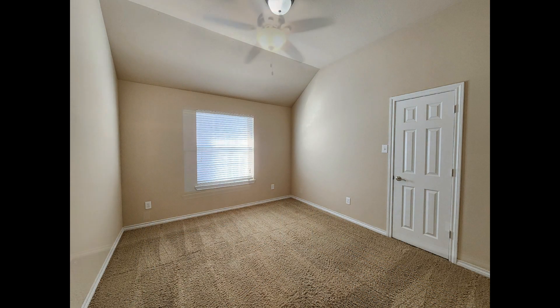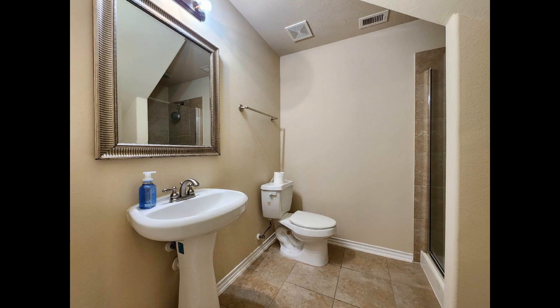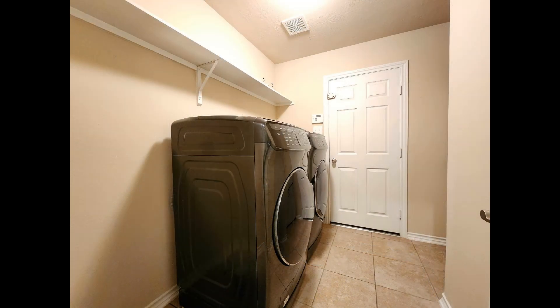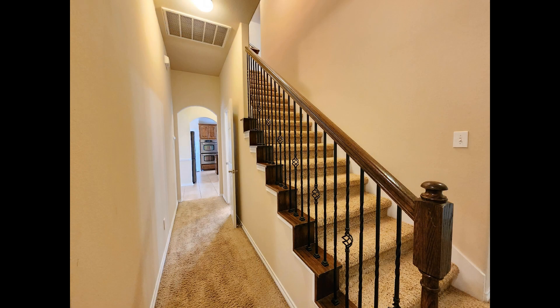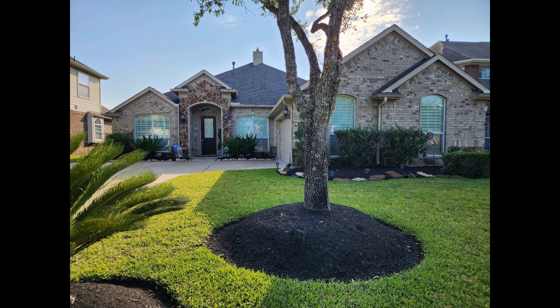If you are interested in this Cypress, Texas rental property, or want to know what other rentals are available in the area, contact us today. We are ready to help you find your next home. Rent from us and experience living in a professionally managed home. Give us a call now.